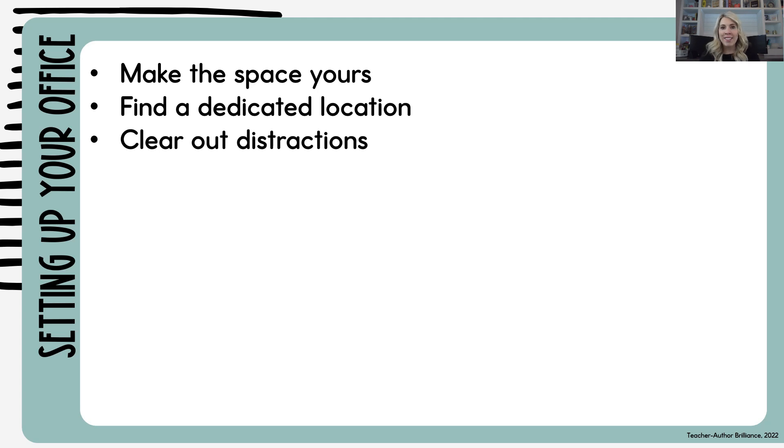Clear out all distractions. I don't put a TV in my office because I would be distracted. Make sure to have good lighting — I like to have natural light, so I have a big window in my office. Make sure that the lighting in there makes you happy and makes you want to be in that space. Think about the technology you need: a printer, a laptop, a microphone, ring lights. What kind of items do you need to make your business run?